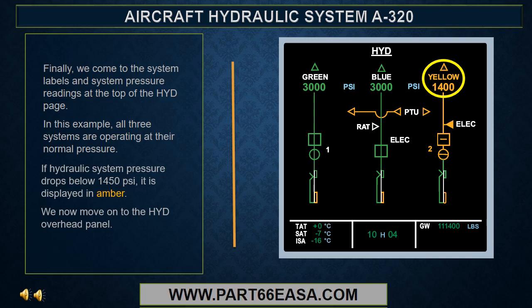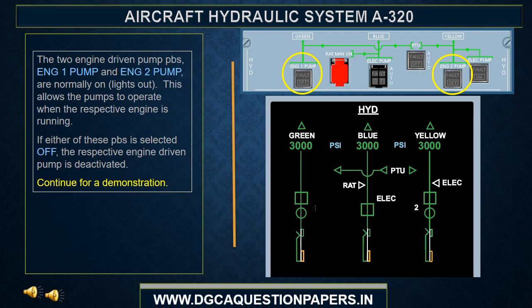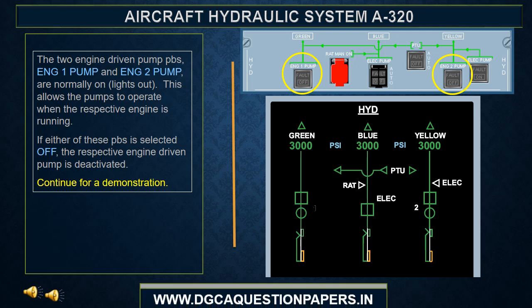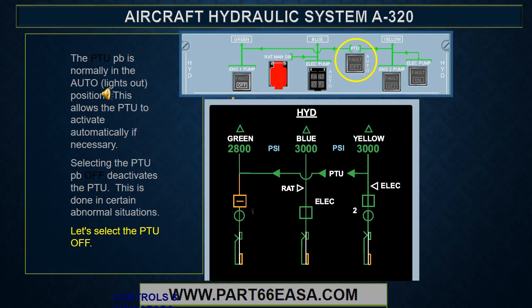We now move on to the hydraulic overhead panel. The hydraulic panel is located in the aft center of the overhead panel and allows the crew to control key components of the hydraulic system. It also provides a graphic depiction of the basic layout of essential system elements. The two engine driven pump push buttons, Engine 1 pump and Engine 2 pump, are normally on or lights out. This allows the pumps to operate when the respective engine is running. If either push button is selected off, the respective engine driven pump is deactivated.